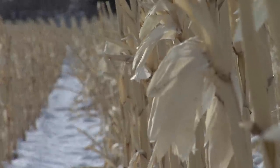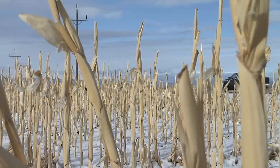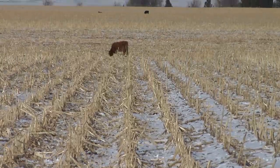Within Wyoming, approximately 90,000 acres of corn are harvested each year, and about half of those acres are harvested for grain, leaving the stalk as a residue. One acre of these corn stalks can supply enough food to sustain an average-sized cow for about one and a half months.